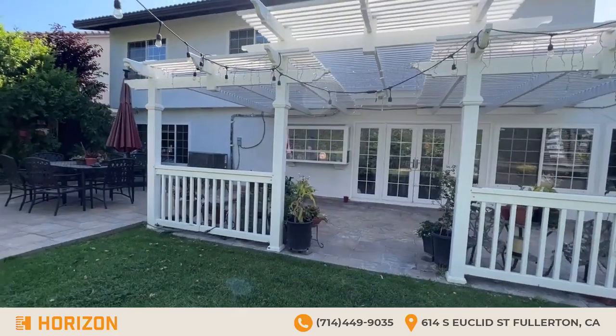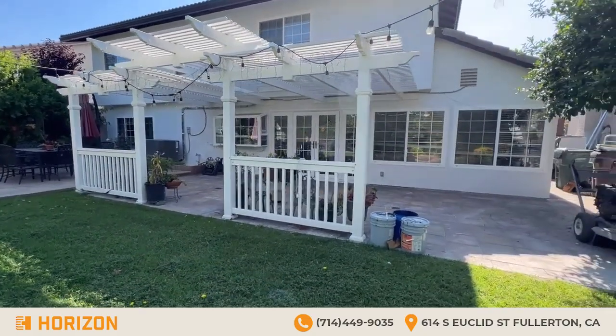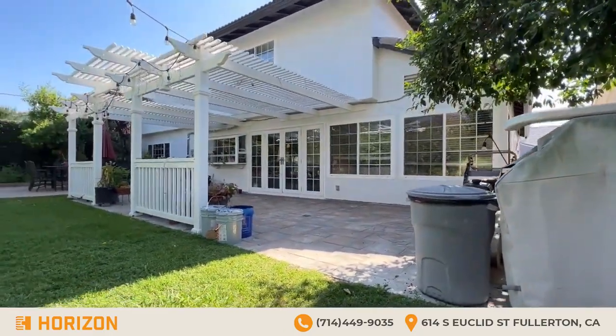Thank you for tuning in for this video, guys. Reach out to Horizon Construction and Remodeling for any construction-related questions or services. The link will be in the description below with all the details about the company. Thank you for watching.